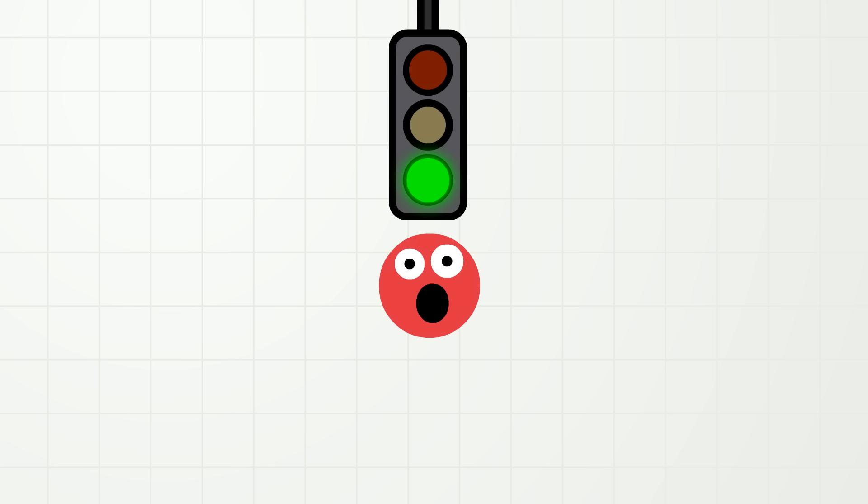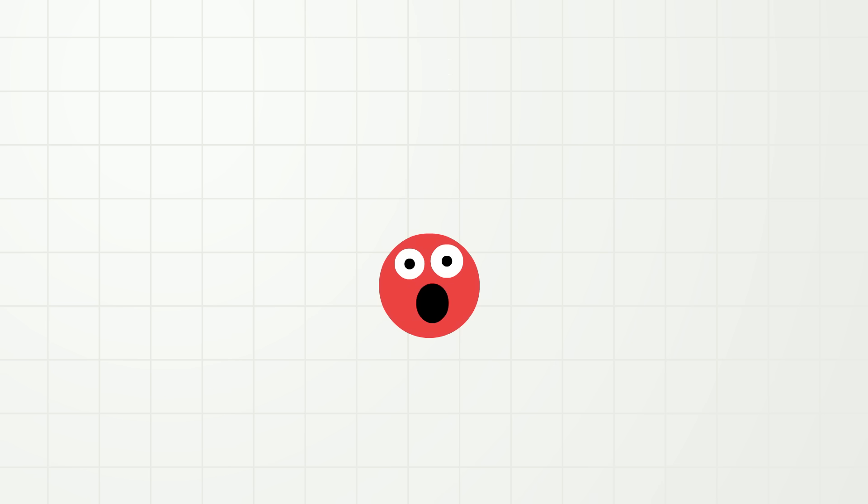Okay, ready? Go! One, two, three, four, five, six, seven, eight, nine, ten. Ha ha! Good job!